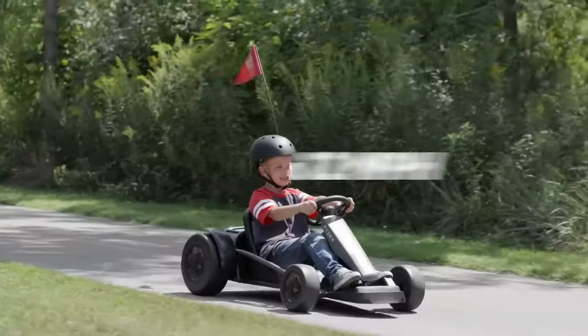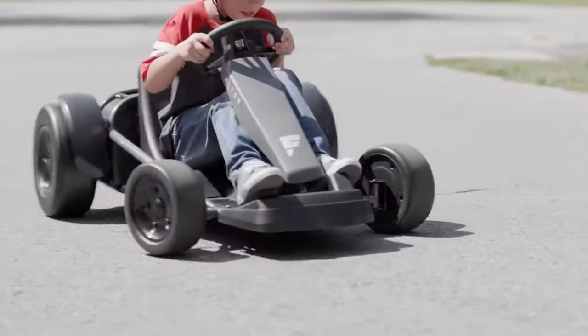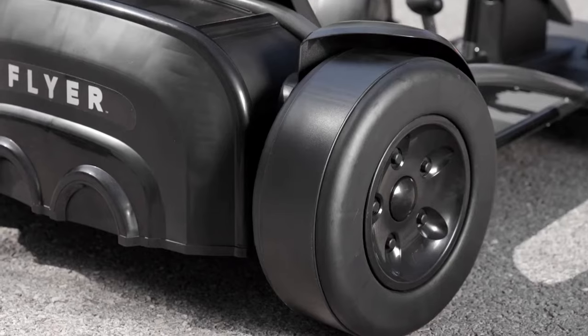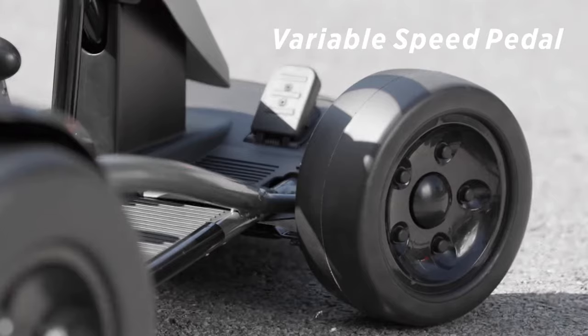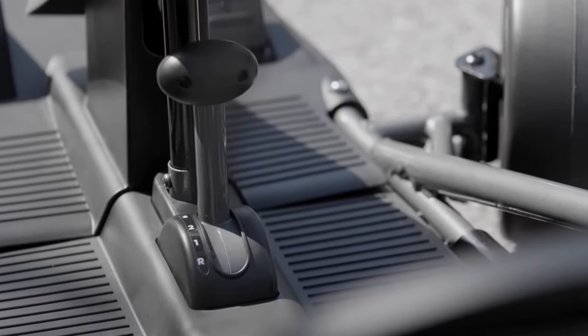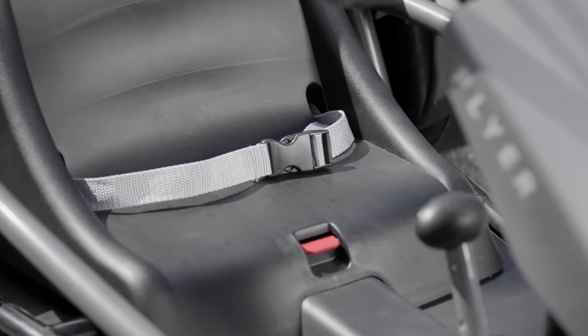The vehicle is recommended for young racing enthusiasts of 5 years or more for the first speed level and more than 13 years for the highest speed level. The price for this extreme go-kart is $430.